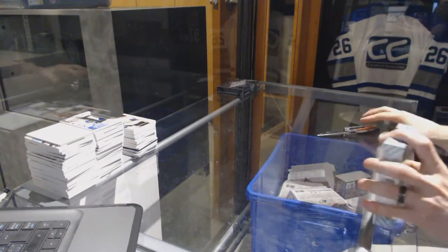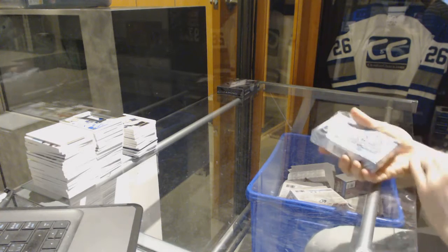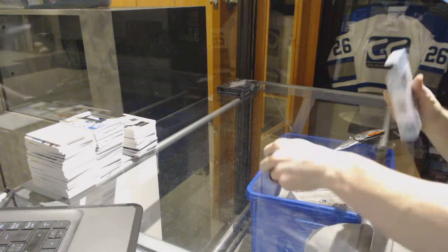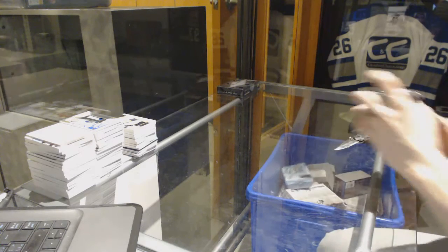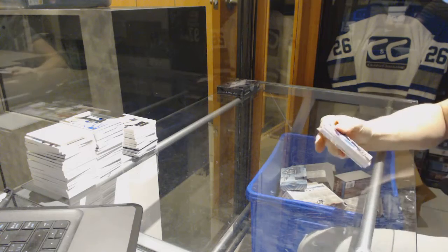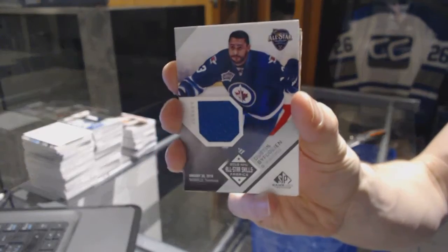Finishing off C&C group break number 6996 with the 1617 SPM used in Black Diamond. We've got an All-Star Skills jersey for the Winnipeg Jets: Dustin Byfuglien.